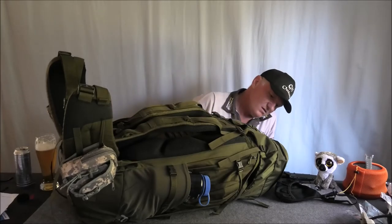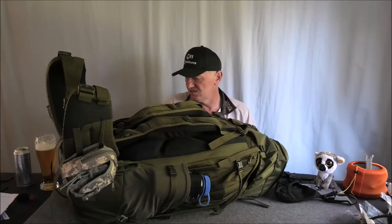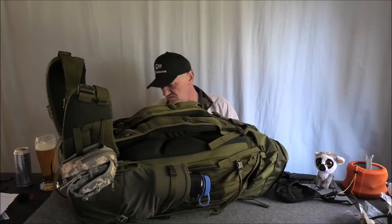I definitely reckon it's so well made, which you would expect. It is tough as — I can see why the Kiwis love this thing and the Tatonka brand.